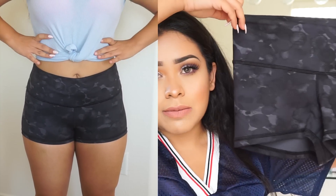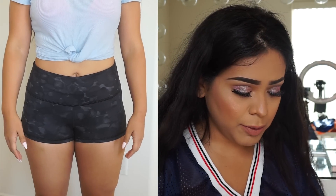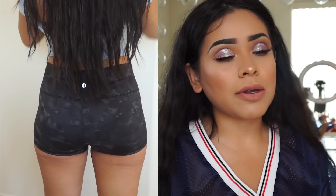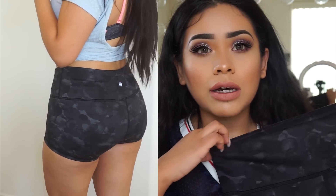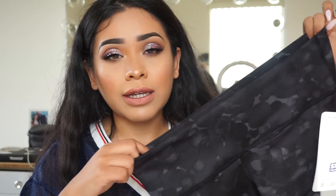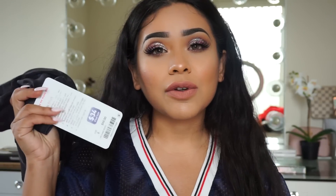The next thing from Lululemon are these shorts — they still have the tag on them, I haven't worn them yet. These are called the booty short and they're kind of like volleyball shorts. They are more like booty shorts, so I think they'll be flattering on the figure, but if you don't want too much showing I probably wouldn't recommend it. They're really cute, very flattering, and have almost like a camo pattern. These are a size 8 as well.